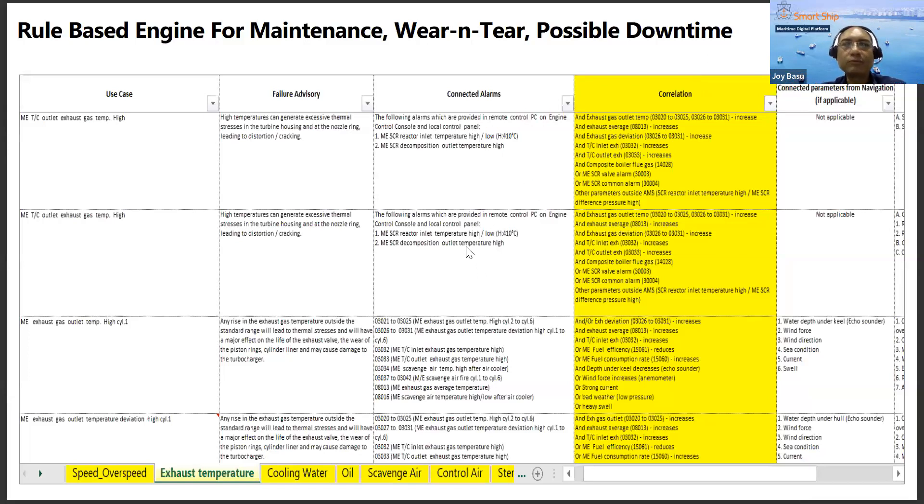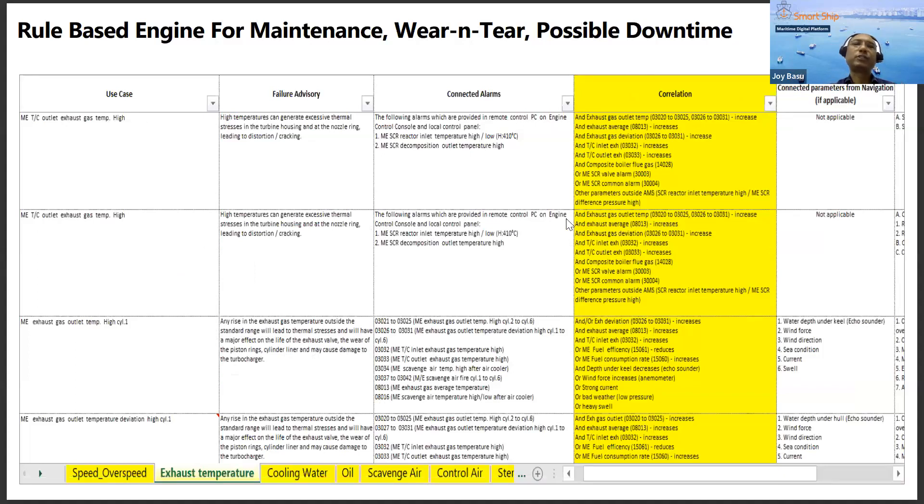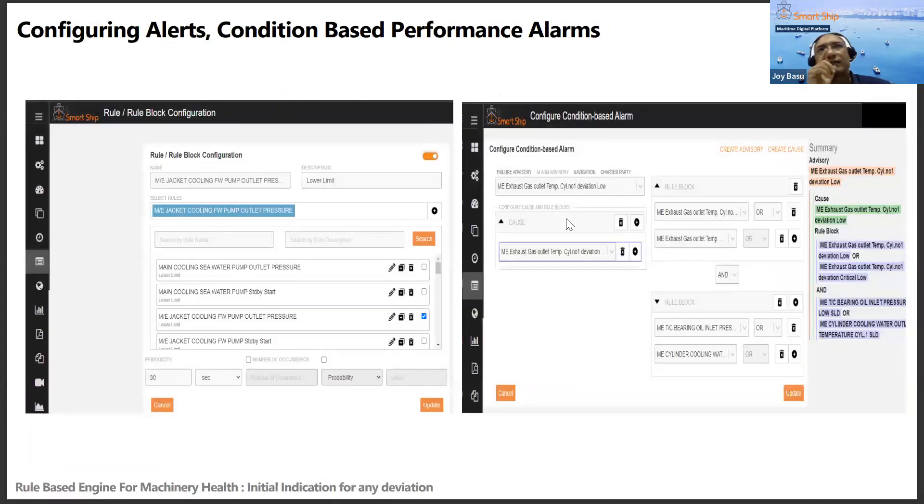One example use case involves main engine turbocharger exhaust gas temperature highs — covering failure advisories, connected alarms, correlations, thresholds, past incidents, and failure modes. Months of collected data combined with legacy data creates a platform where high-frequency data integrates with planned maintenance system data, incident reports, breakdown reports, and breakdown maintenance reports. This is exactly where human factors in maintenance come in — and systems must be made more intuitive and intelligent, raising alerts before a situation deteriorates.